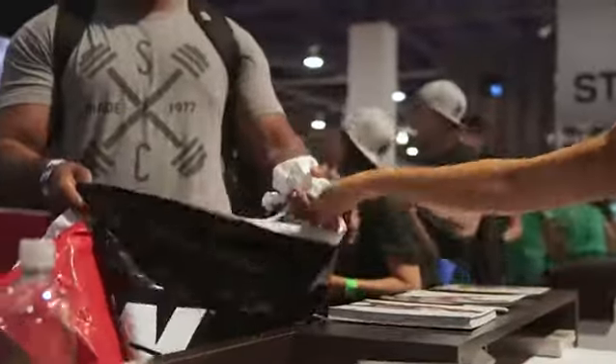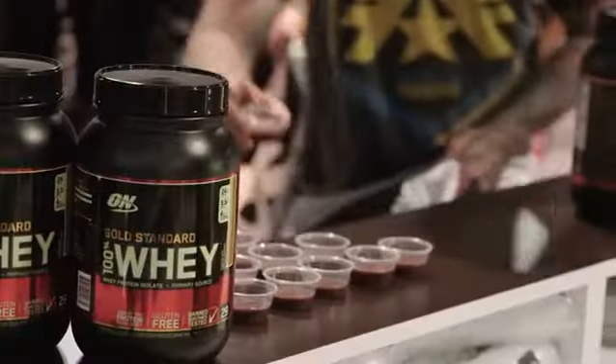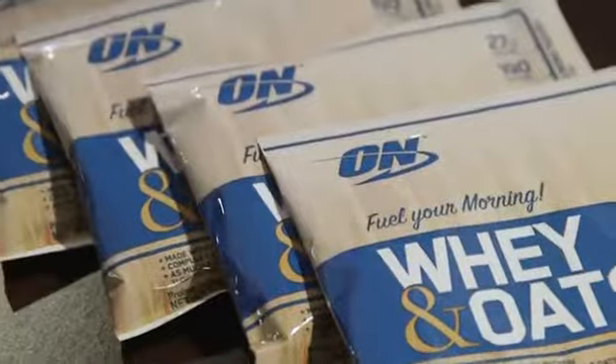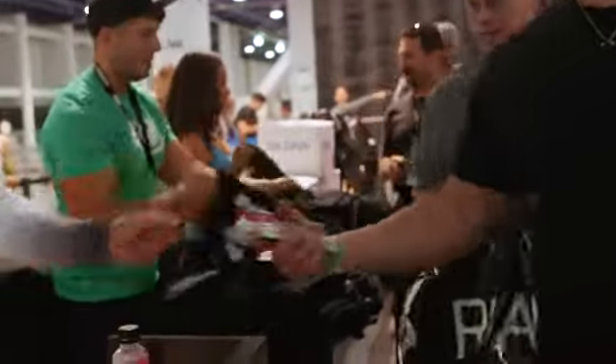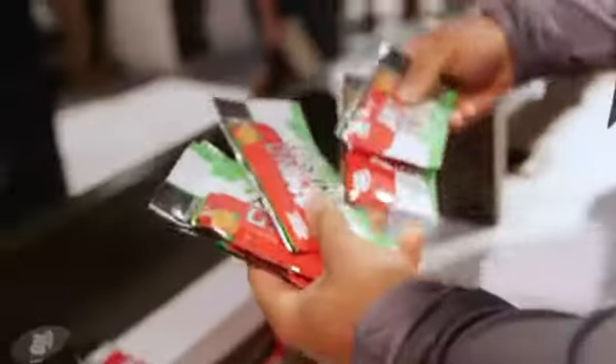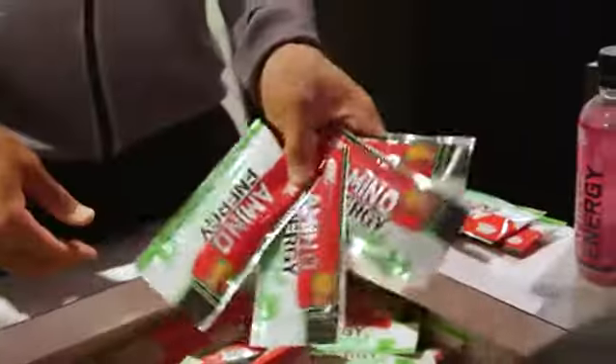Sean Stafford here from the Optimum Nutrition booth. Optimum Nutrition are giving away some of their best products, and the word has got out — the new whey and oats. We've got amino energy, no artificial sweeteners, fruit crunch. We don't just come up with new flavors, we come up with what the people want.